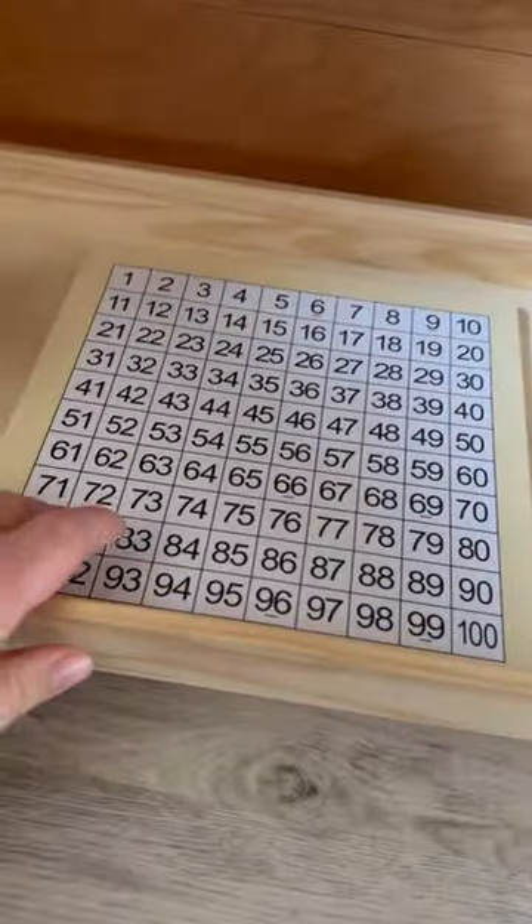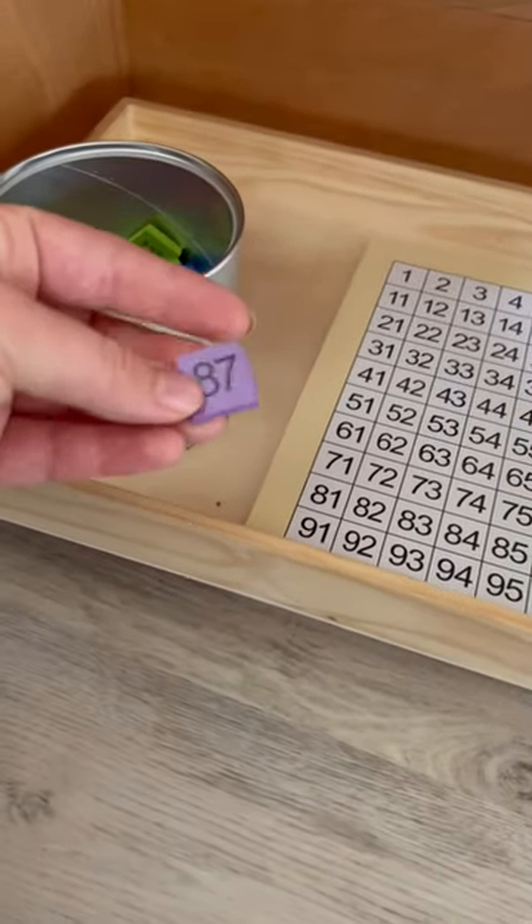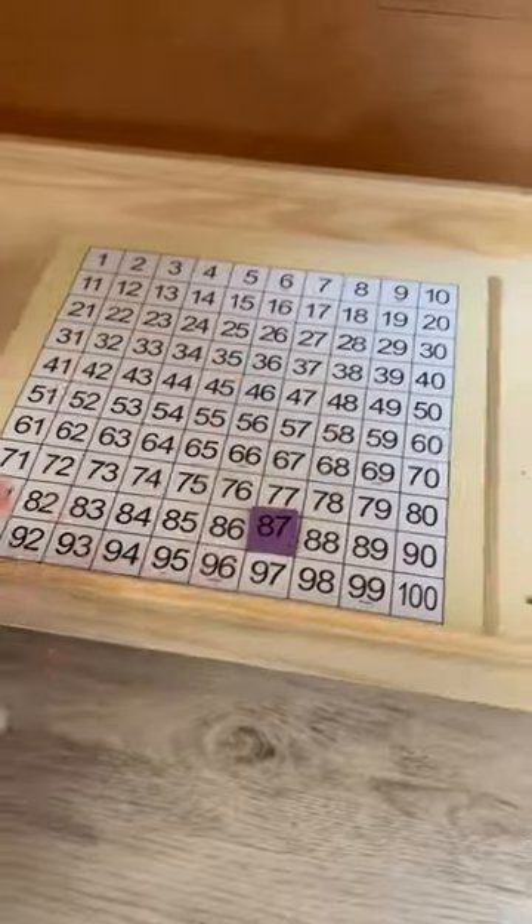On here it's this number game. Right now we use that as a matching game where we just pull out a number and he matches it to the right spot on the board.